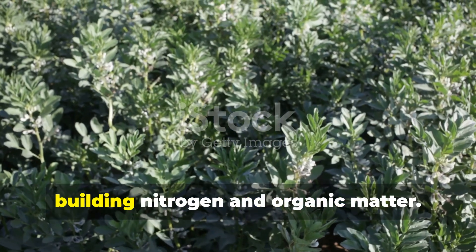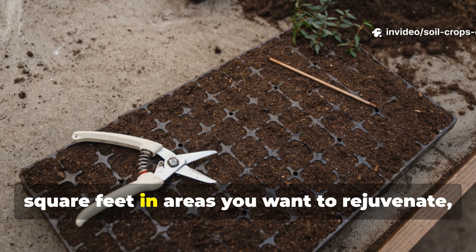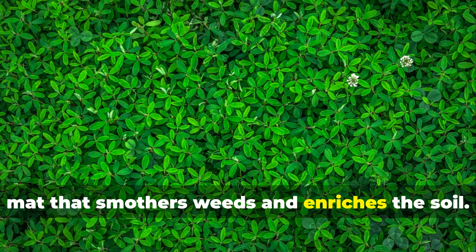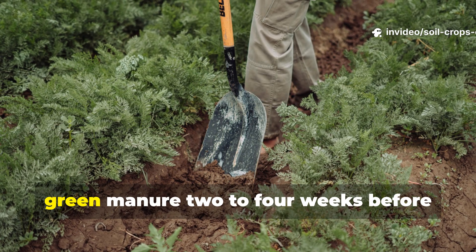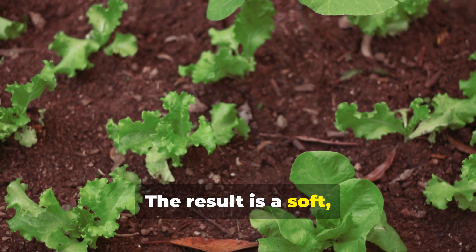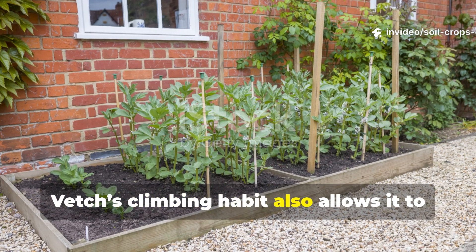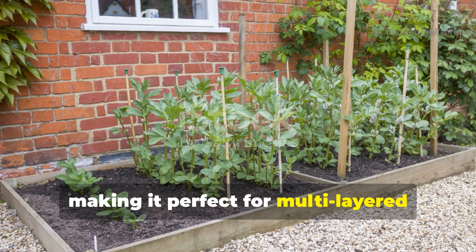Hairy vetch is a powerhouse for building nitrogen and organic matter. Plant a quarter to half a pound per 10 square feet in areas you want to rejuvenate, ideally in the fall. Vetch grows quickly and produces a dense mat that smothers weeds and enriches the soil. Cut it back in early spring and incorporate it directly into the soil as green manure two to four weeks before planting your main crops. The result is a soft, nutrient-rich soil that retains moisture and encourages robust root growth. Vetch's climbing habit also allows it to intermingle with other crops without crowding them, making it perfect for multi-layered garden beds.